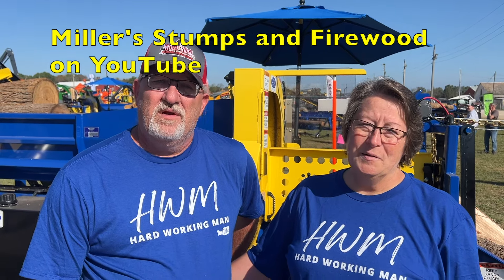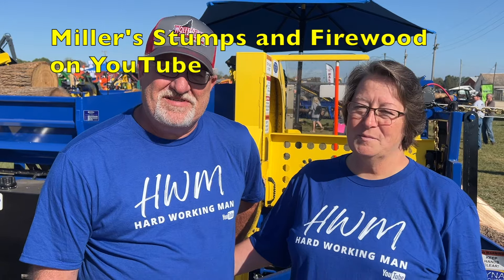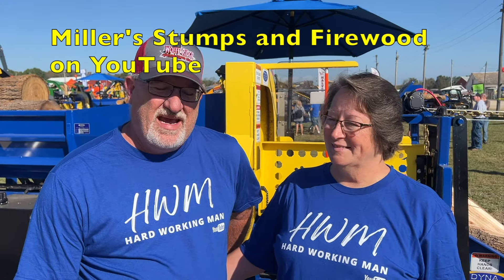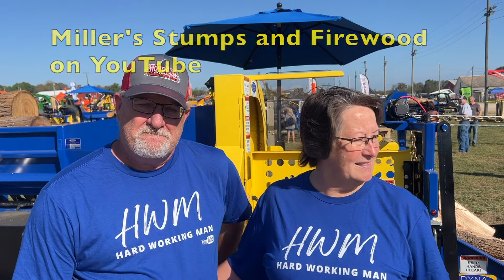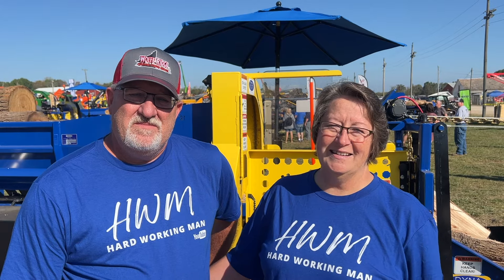It's Miller's Stumps and Firewood. We're located in southern Illinois, so we'd really appreciate it, Dick. Thank you for giving us a shout. Miller's Stumps and Firewood — check it out, great channel. And thanks so much for talking with me. We appreciate it. Enjoy the show.